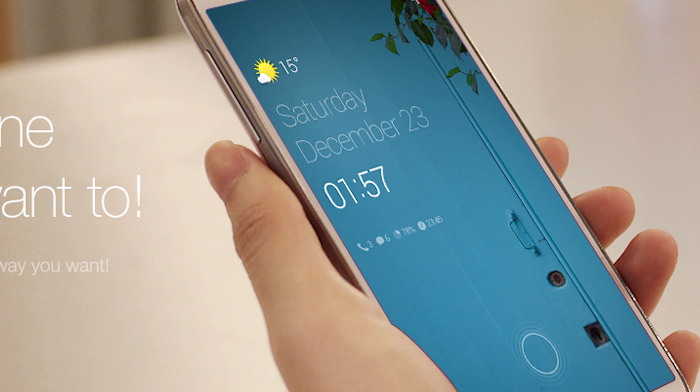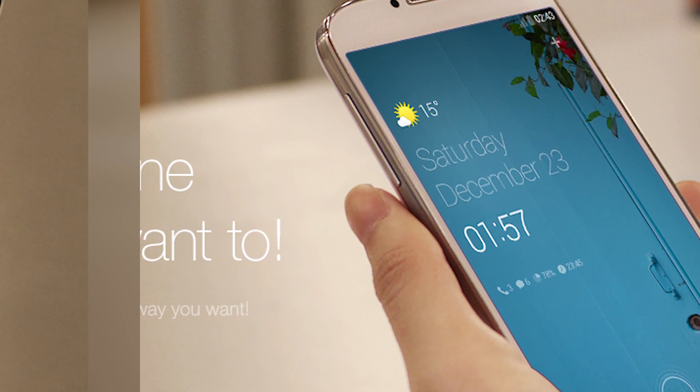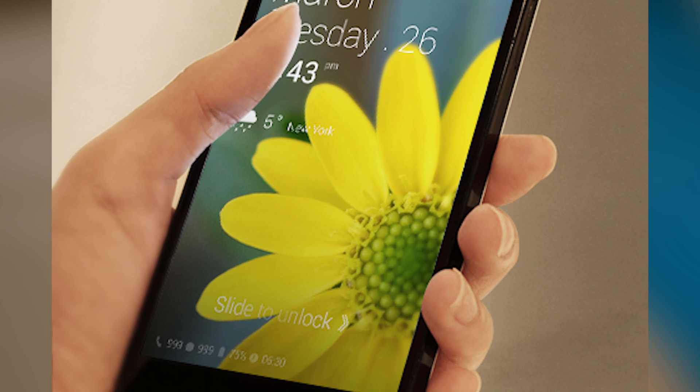Dottle Locker is a free lock screen that is actually part of a larger software suite. It supports basic stuff like pin and pattern unlock, and it's a good, sleek, minimal option.